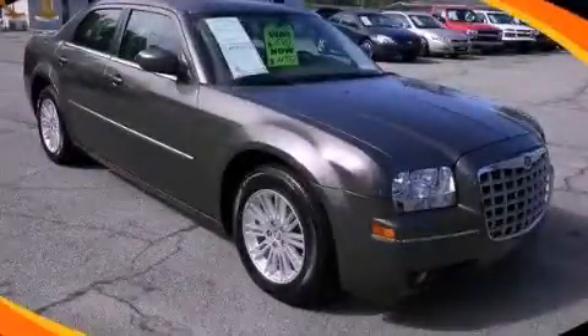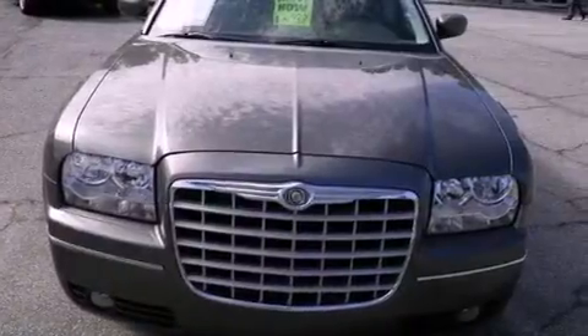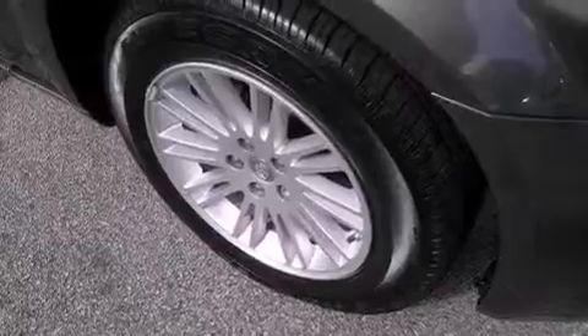This is a 2008 Chrysler 300, a drive in shape that provides endless luxury. It has a 3.5-liter six-cylinder engine and a four-speed automatic transmission.